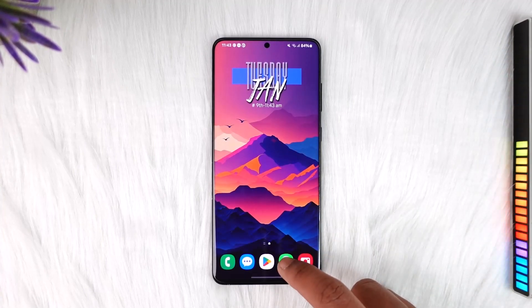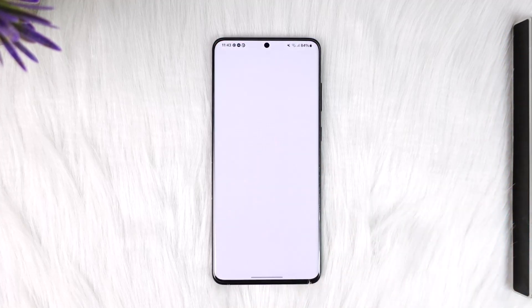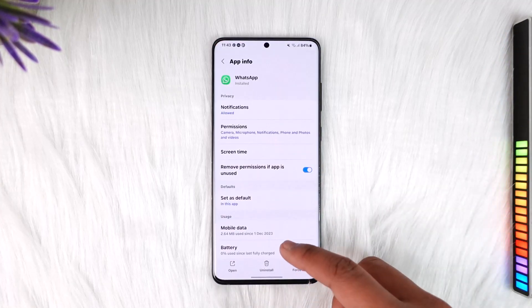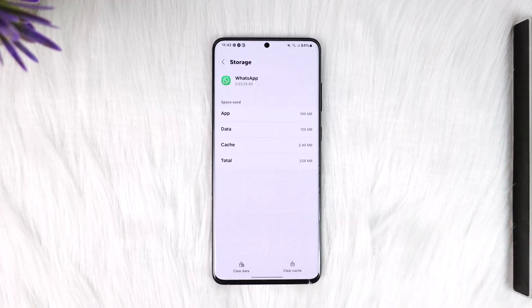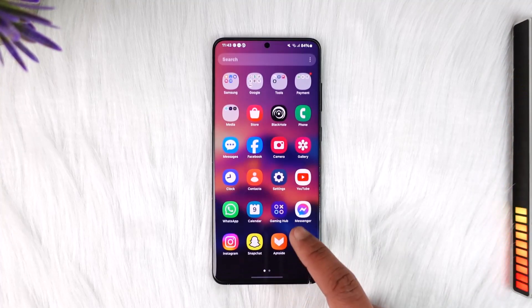First, long press the WhatsApp messenger icon and tap the info button to go to the app information page. From there, go to Storage, then clear the cache and also clear the data.